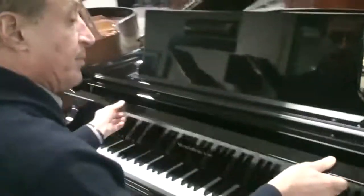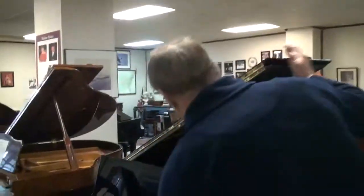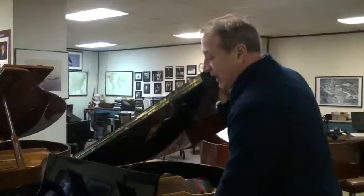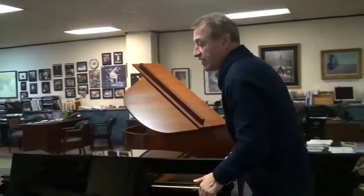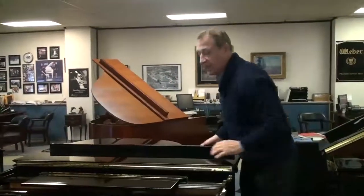It's ebony polish and measures 5 foot 8 from front to back. This is a little grand piano — it's not considered a baby grand. It has a really dark, rich bass tone, which is what Baldwin is really known for.